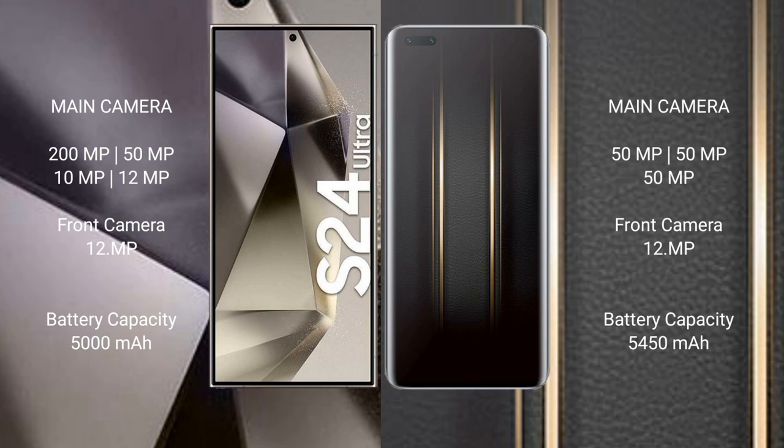Honor Magic 5 Ultimate features a triple rear camera setup: 50MP plus 50MP plus 50MP, and a 12MP front camera. Samsung Galaxy S24 Ultra has a 5000mAh battery with 45W fast charging support. Honor Magic 5 Ultimate has a 5450mAh battery with 66W fast charging support.